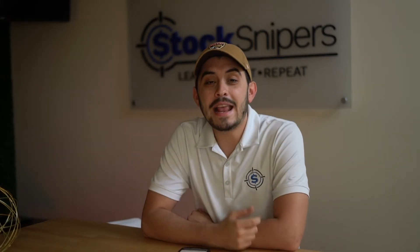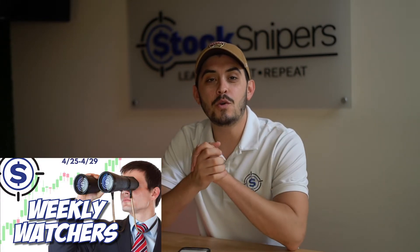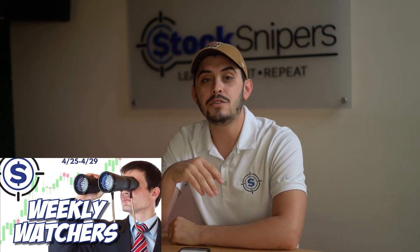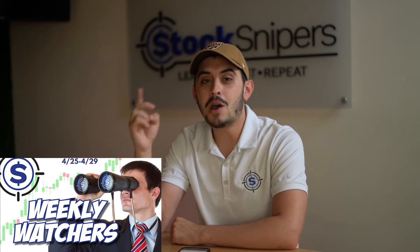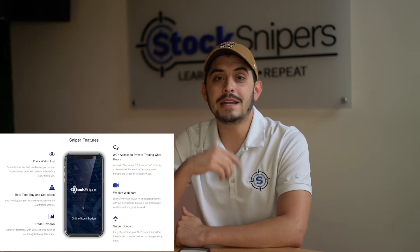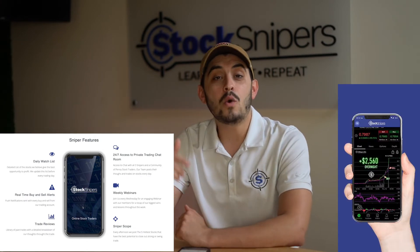What's going on guys, I am Stock Sniper Mike and I'm back again with another weekly watchers video. For those of you that don't know what the weekly watchers is, it's a watch list that the snipers create every single Sunday afternoon with a list of potential stocks for the upcoming week. We're not telling you to go out and buy all these stocks, but we want you to pay attention to key resistance and support spots. You can find it on our website at www.thestocksnipers.com or in our app on the App Store or Google Play under Stock Snipers.